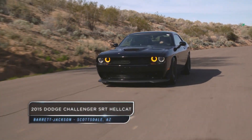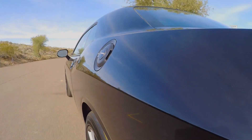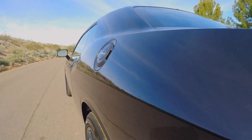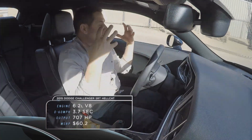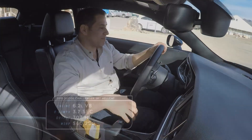2015 Dodge Challenger SRT Hellcat. Now this is a muscle car. Whereas the old muscle cars kind of felt top-heavy and out of control, this feels like a muscle car on steroids but in total control. This is the Hulk of muscle cars.